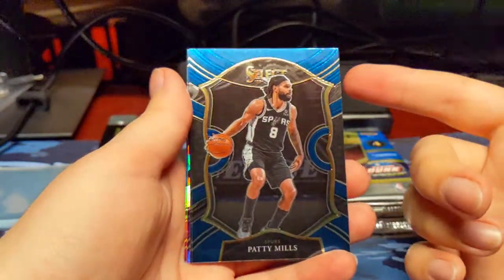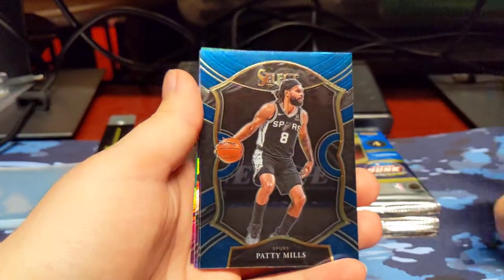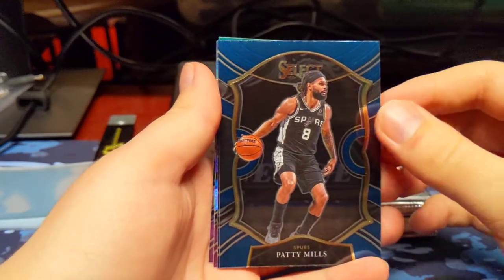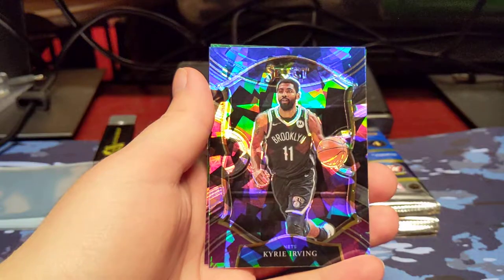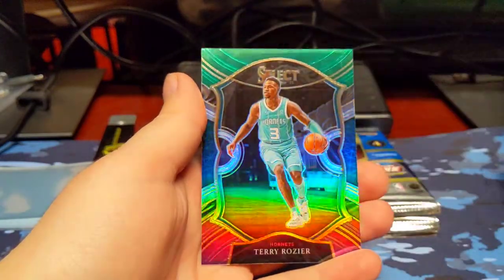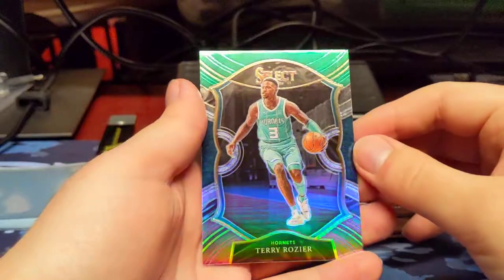Patty Mills — this is the base card, so it has the blue border but does not have the parallel effect to it. Andrew Wiggins. Kyrie Irving, Cracked Ice. And a Terry Rozier green and purple prism.